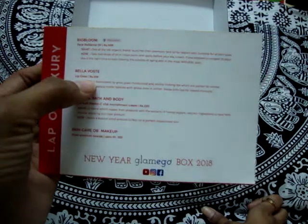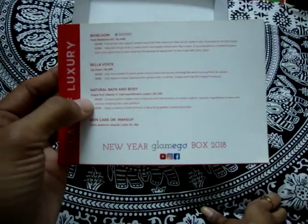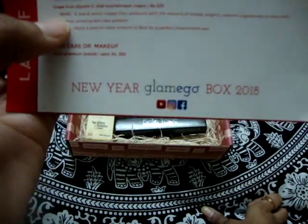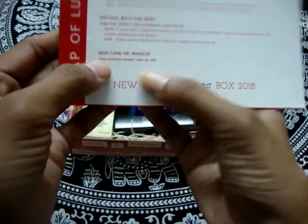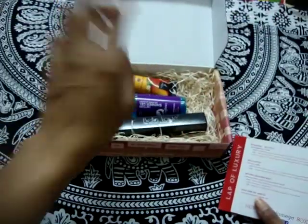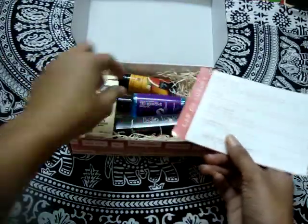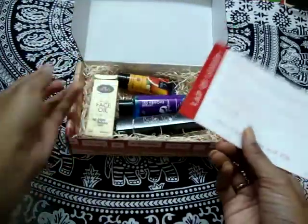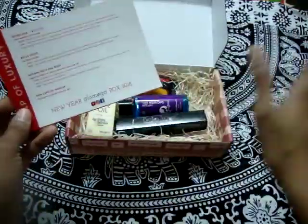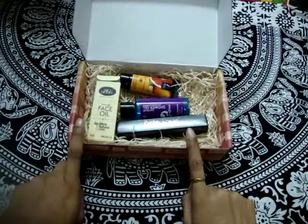The second product is Bella Waste Lip Gloss, priced at ₹599. The third is Natural Bath and Body, which consists of Grapefruit Vitamin C Vital Nourishment Cream at ₹220. The fourth product is a skincare or makeup item chosen by them — I got one product but you guys may receive something different.